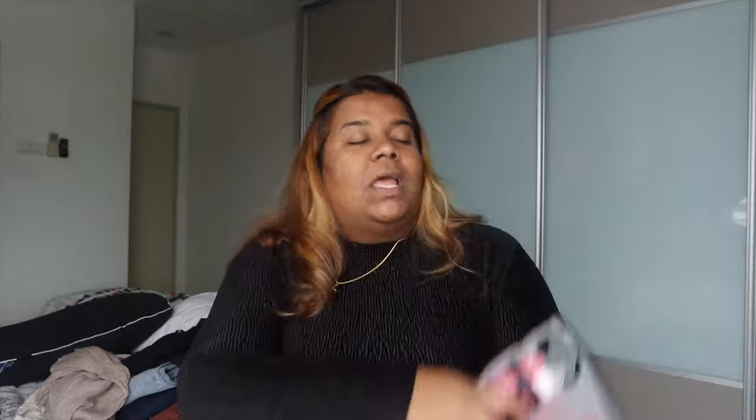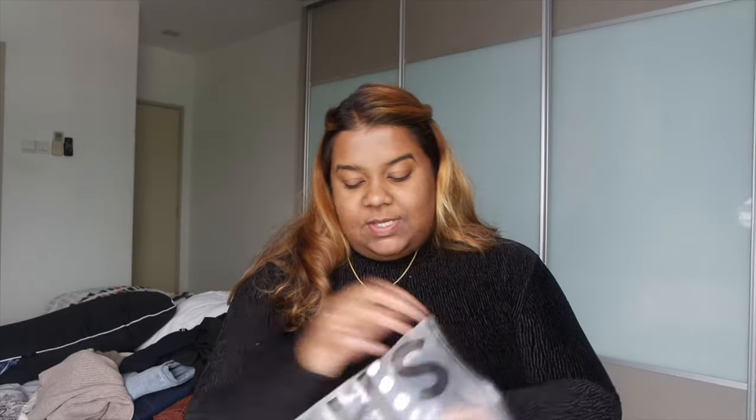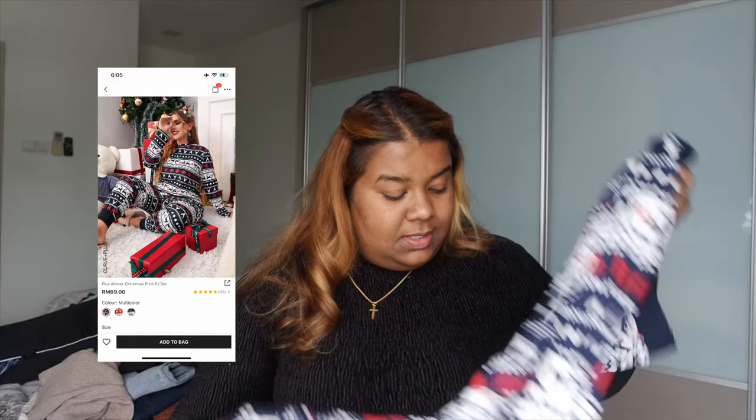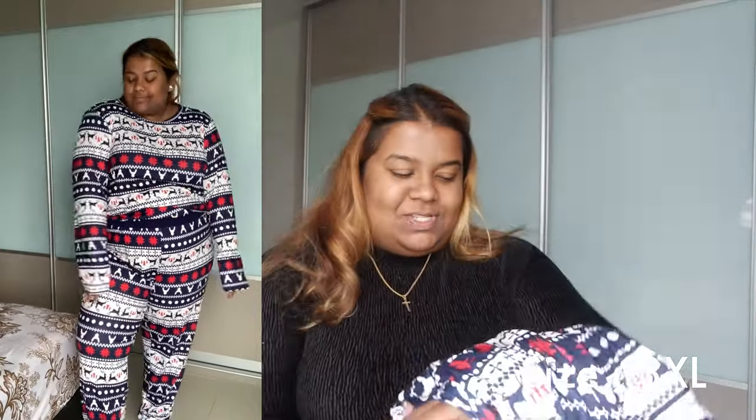Moving on to our last two items — we have Christmas pajamas! Who would have thought that in a million years I would be buying Christmas pajamas? I always wanted them but I always couldn't find sizes here. In Sydney there's a place called Kmart that has beautiful pajamas like this, but they're on the thicker side and may not fit our weather here. I tried this on the other day and I look cute. So we've got this top and really cute pajama bottoms — it's a two-piece set. I definitely wanted to get this for Instagram photos. It's so comfortable, the material is definitely so soft. The top might be slightly big though.